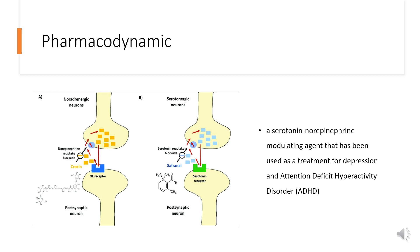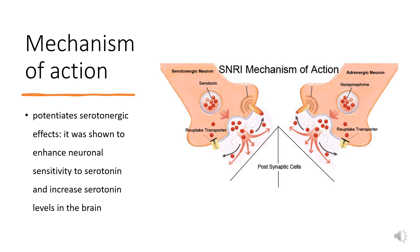Viloxazine does not produce sedative, anticholinergic, or adrenergic effects. Mechanism of Action: Attention deficit hyperactivity disorder, ADHD, is a common neurodevelopmental disorder in children characterized by inattention and hyperactivity. In current literature, the pathophysiology of ADHD is understood to involve the imbalance of neurotransmitters, especially dopamine and norepinephrine. The mechanism of action of viloxazine has not been fully elucidated; however, viloxazine is believed to work by modulating the monoaminergic neurotransmitter systems.